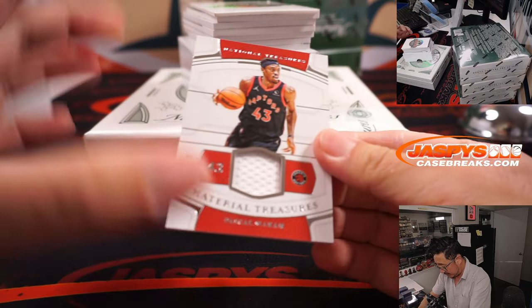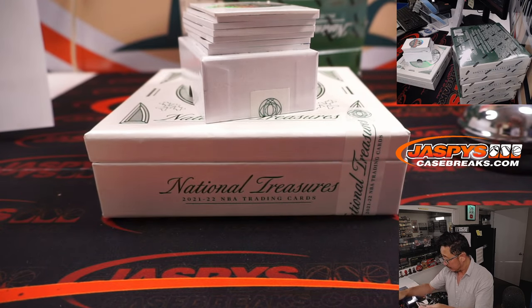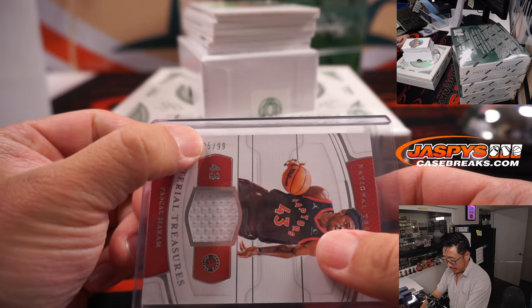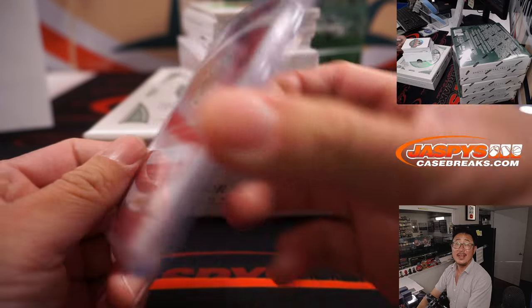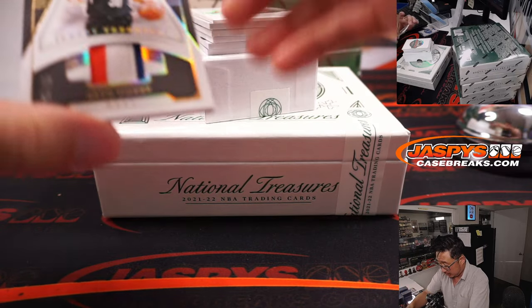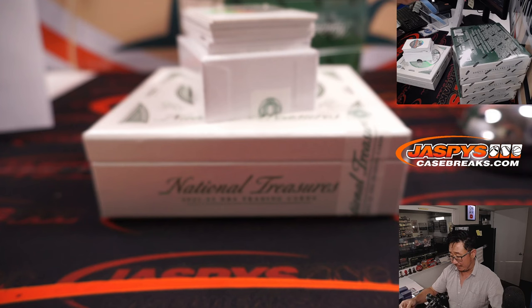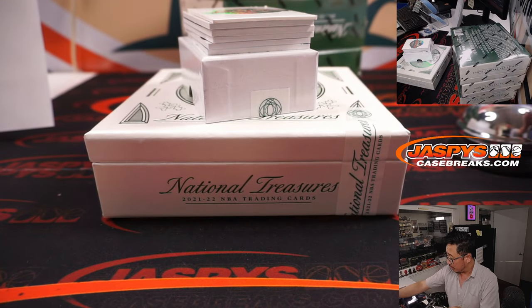Next up is 25 out of 99 Material Treasures — Pascal Siakam. That's also part of that Cleveland/Toronto number block group. So this goes to Toronto 5 — that's for Gretchen. One more to 10: Jersey Treasures, Seth Curry, 25 out of 25, three-color relic. That's going to go to Adam, who picked up the Brooklyn Nets straight up.